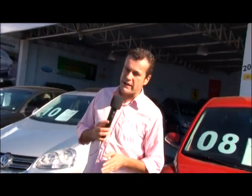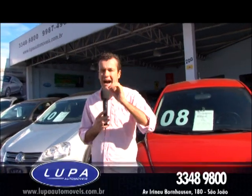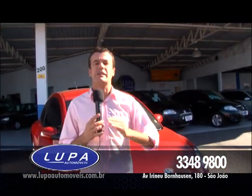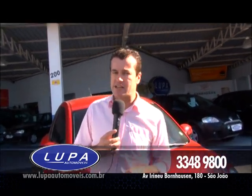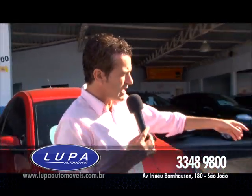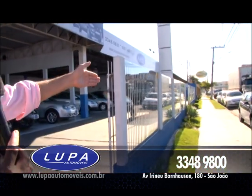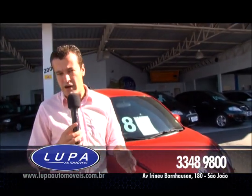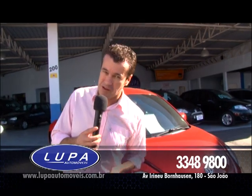Olá minha gente, olha só, começando com o pé direito, trazendo o que é de melhor, vamos falar já diretamente de Lupa Automóveis. Você quer saber? Uma dica pra você ter noção da qualidade dos automóveis que você vai encontrar aqui na Lupa: já começa pela apresentação da loja. Olha o jardinzinho bonitinho na frente da loja, tudo caprichadinho. Aí você já tem uma ideia de como é o tratamento com o carro que você vai comprar, não é verdade?